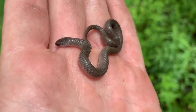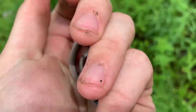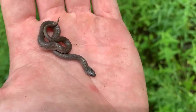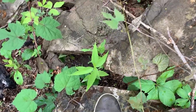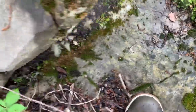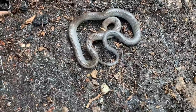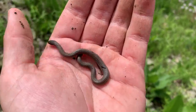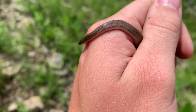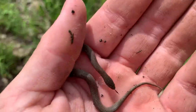Next snake of the day is another smooth earth snake. He is in shed unfortunately, but about the same as the last one. They don't have much variability when they're babies like this, so I'm just gonna put him back. Then a ring neck — only the second one of those today. Getting a little ridiculous. Maybe they aren't as rare as we thought. Definitely the most common snake here so far.